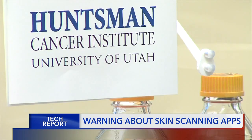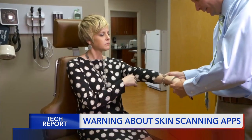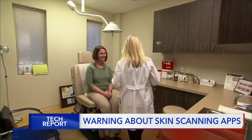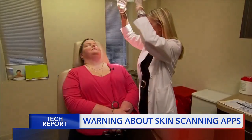Dr. Douglas Grossman is the director of the Melanoma Center at Huntsman Cancer Institute. He says while some aspects of these apps can be useful, they shouldn't be relied on to accurately diagnose skin cancer. There's always a risk of missing a skin cancer or giving someone false reassurance that a lesion might be okay.